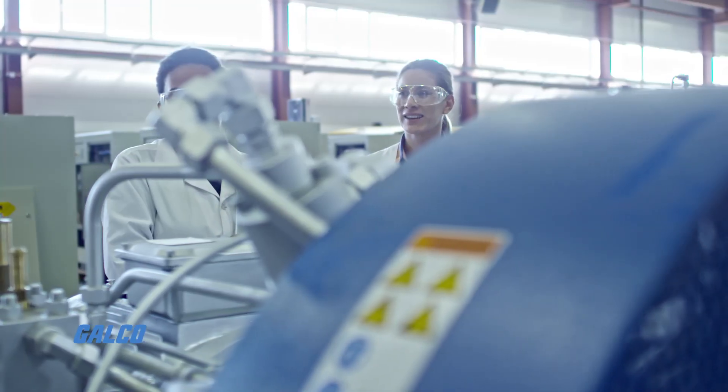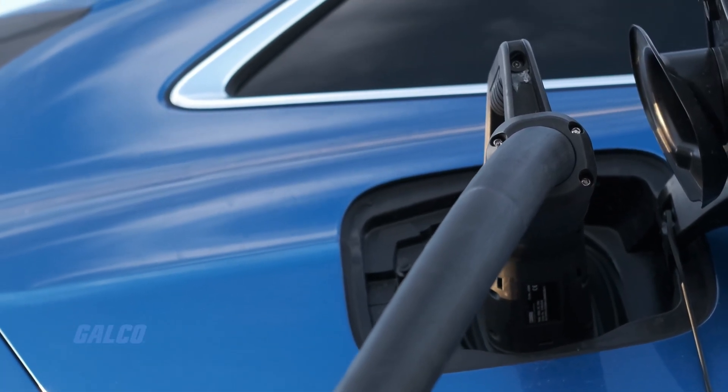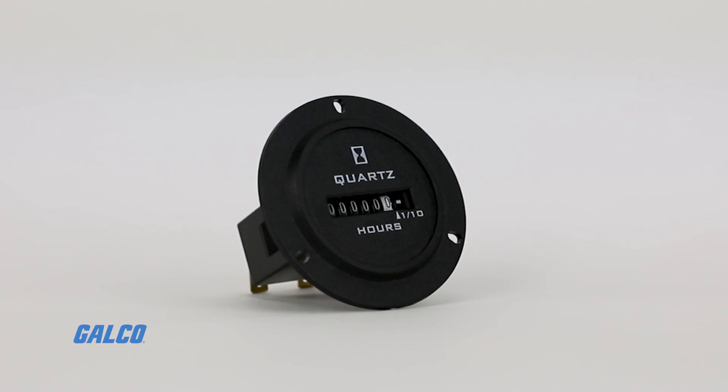control panels, office equipment, test equipment, and generators. The Reddington 722 eliminates the need for two separate meters.